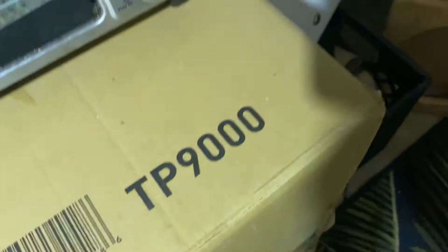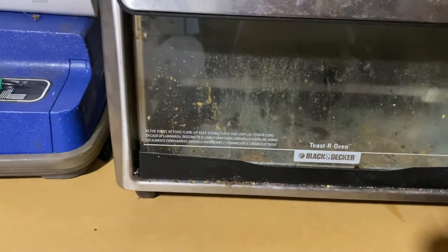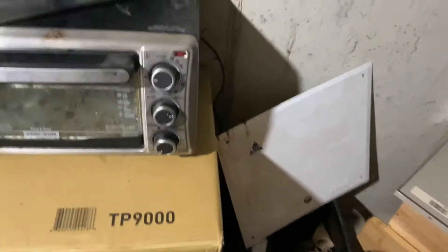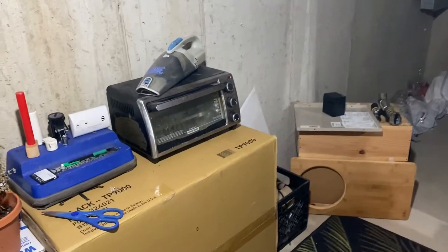Bake, toast, warm, timer — 30. Shut up. In the event of a food flare-up, keep door closed and unplug power cord. Food flare-up — what does that mean, does the food explode? This thing still works but I'm not gonna plug this junk in. Look at the inside of this thing — no thank you. I'm not gonna blow a fuse plugging in some junk. I've had enough of this garbage, the cement is dirty, had enough.